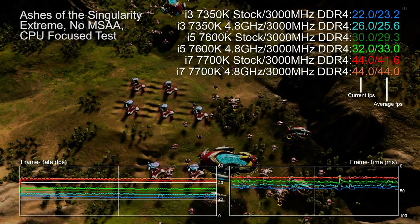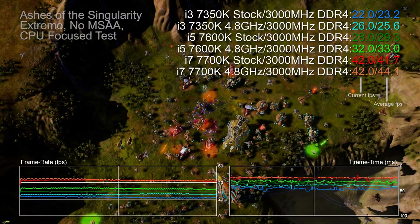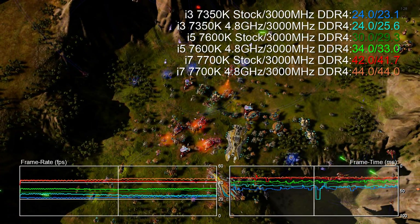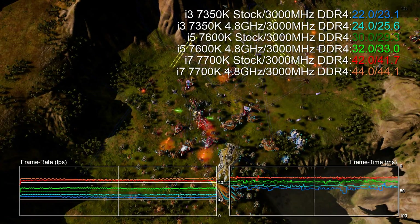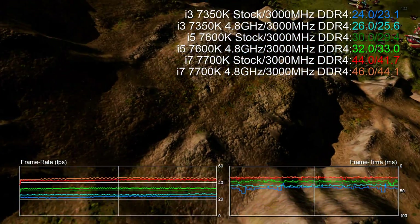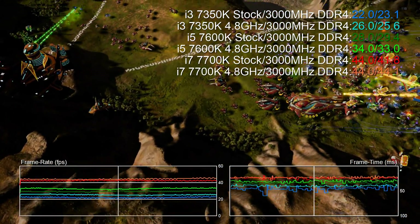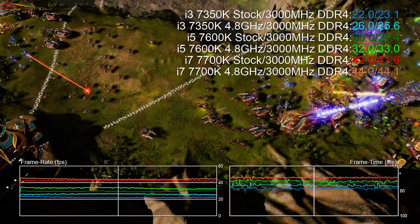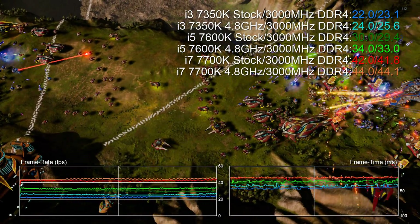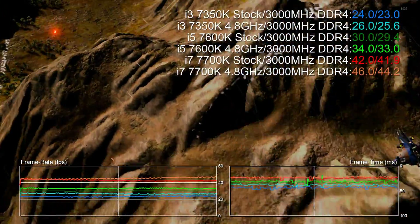Hey everyone, Richard from Digital Foundry here with a complete breakdown on the CPU performance of all three K-series chips from Intel's new Kaby Lake line. The dual-core quad-thread i3-7350K takes on the pure quad 7600K and the octothread monster that is the 7700K. We've benched all processors at their stock speeds and also overclocked to 4.8GHz so you can get an idea of performance at like-for-like speeds.